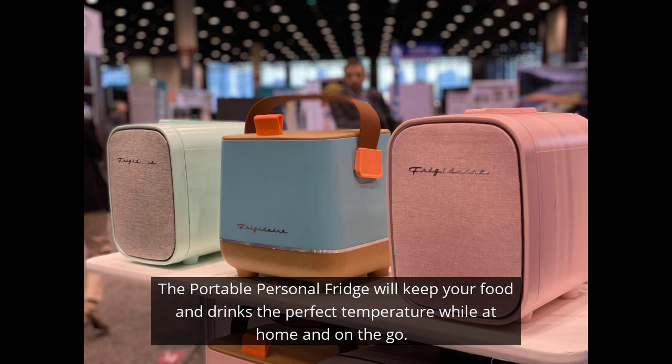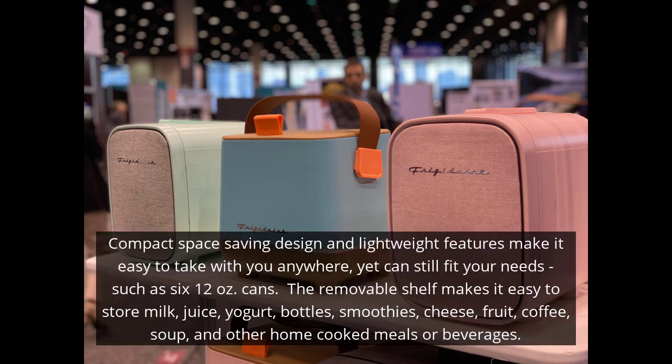About the size of an air fryer or bread maker maybe, the portable personal fridge will keep your foods and drinks the perfect temperature while at home and on the go. Its compact space-saving design and lightweight features make it super easy to take with you anywhere, yet can still fit your needs, such as six 12-ounce cans.